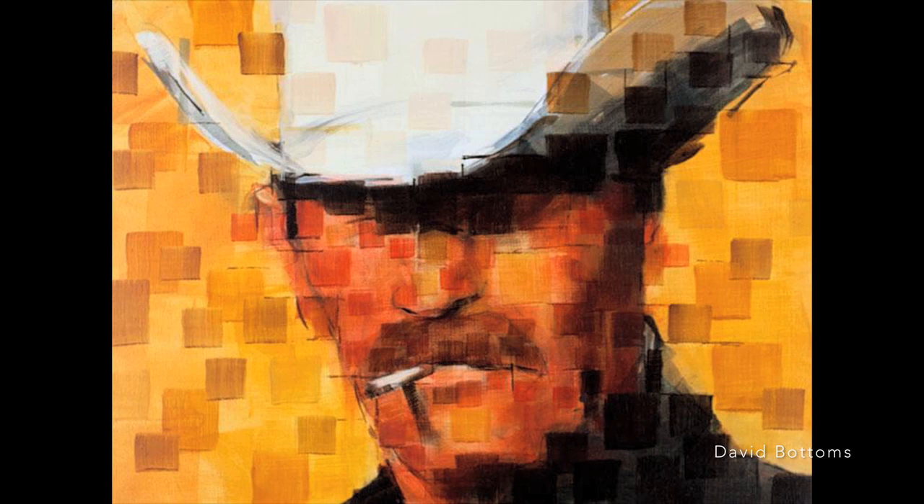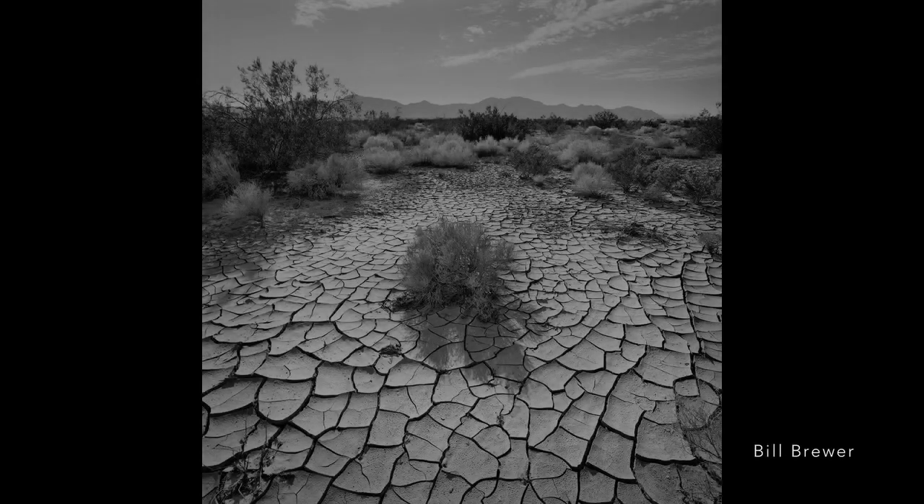Conversely, when I saw David Bottoms' painting of the Marlboro Man, that image connected, for me, the relationship we all feel about the cowboy in the desert. I wanted that image for the show.